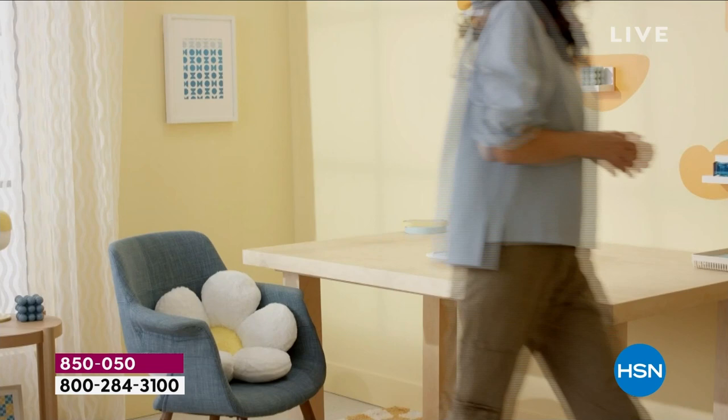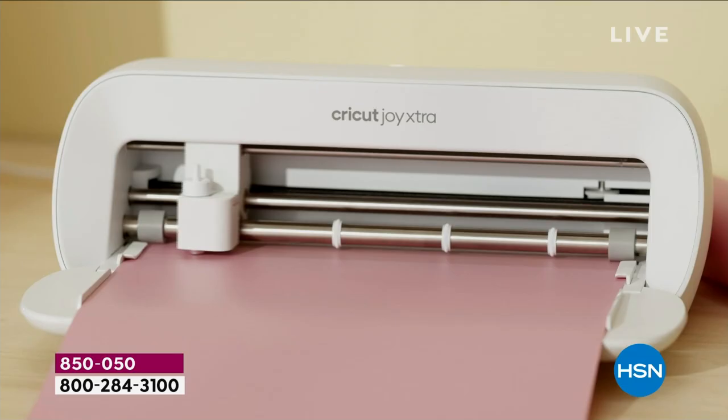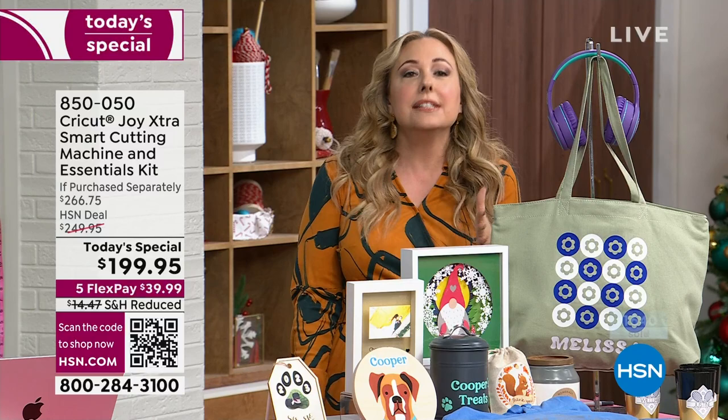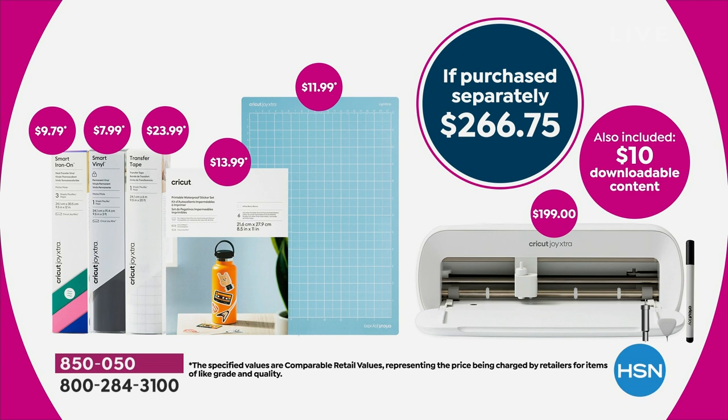Everybody loves the Cricut Joy because it's portable and affordable, but you couldn't do some things you really wanted to do, like graphic tees. Now you can, because it's the Cricut Joy Extra. Cricut made this just for you — if you want portability, maybe you don't have a designated craft room and want to craft wherever you want, but you also want to do full-size projects like t-shirts. The value is $266.75 if you purchase it separately, including $200 just for the machine. You get an extra mat, extra vinyl, and $10 downloadable content for Cricut Design Space.